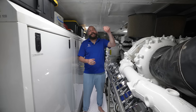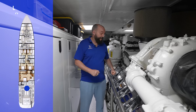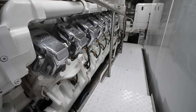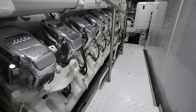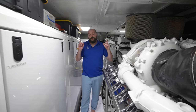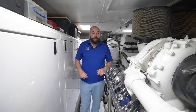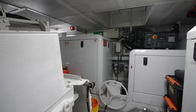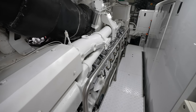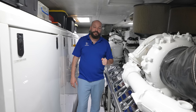Down in the engine bay via a pretty steep ladder, the space is largely taken up by these beasts: twin MTU 16-valve engines at 4,613 horsepower each. There are also triple 80-kilowatt generators down here, and she runs gyroscopic zero-speed stabilizers. There's space to move all the way around, though it is a tight bay given the hardware packed in — you really feel the power at play on DB9.